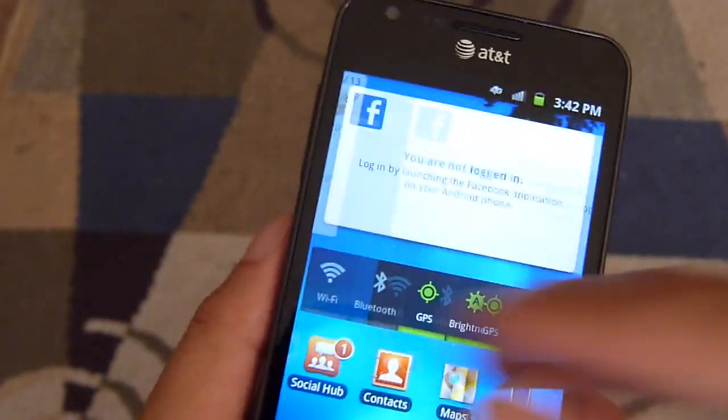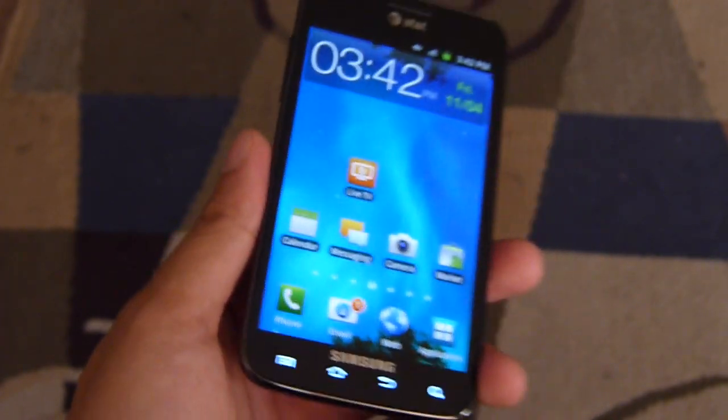So that's pretty much it guys. If you want to learn more about the Samsung Galaxy S2 Skyrocket for AT&T, check out our website.